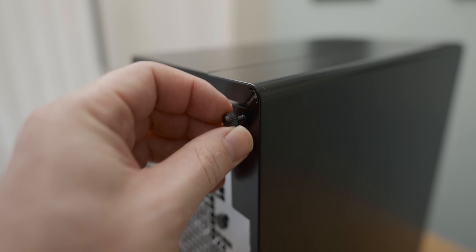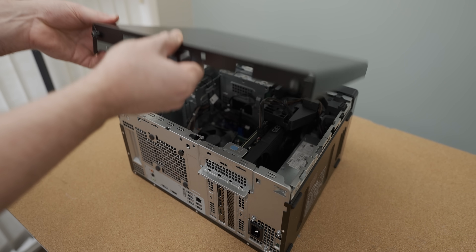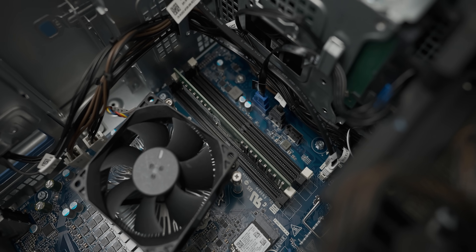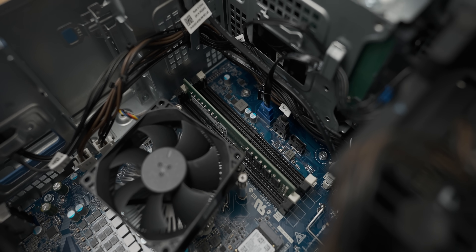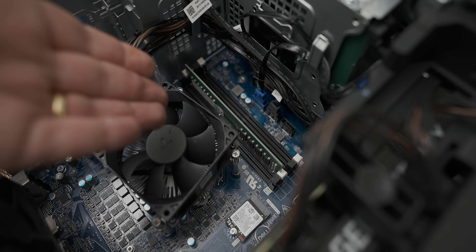We've got some captive thumb screws, which is quite nice. No way. Okay, this is outrageous. I specifically specced two 8-gig sticks and look what they gave me. Dell, what the hell?! I was so excited to get a pre-built that actually had dual channel in it because I had the option to spec it up — and look what they did.